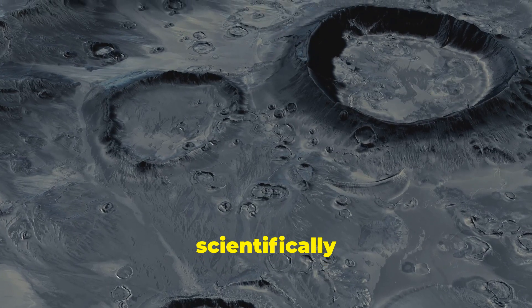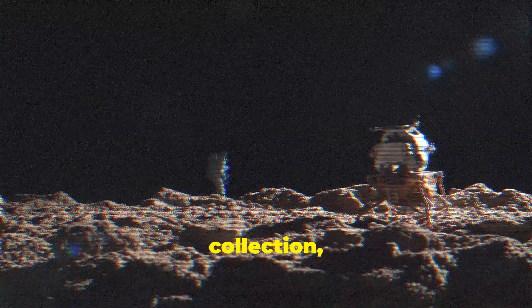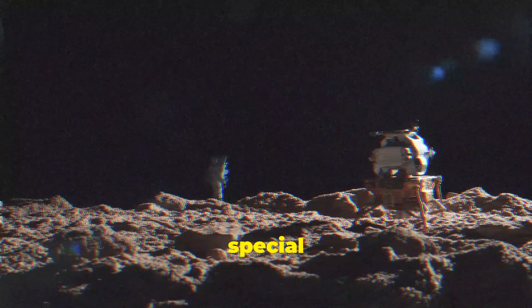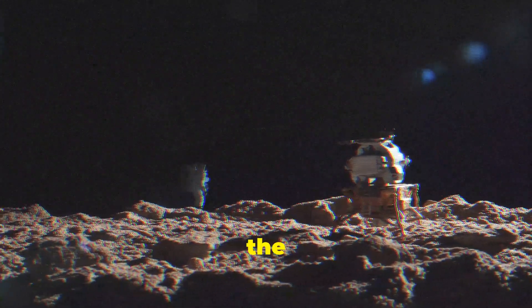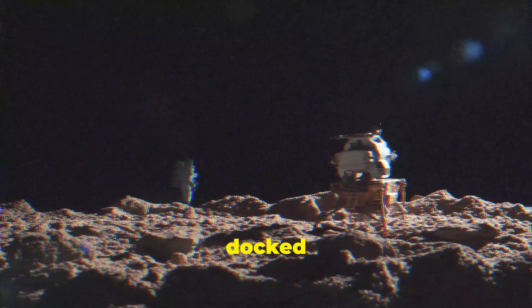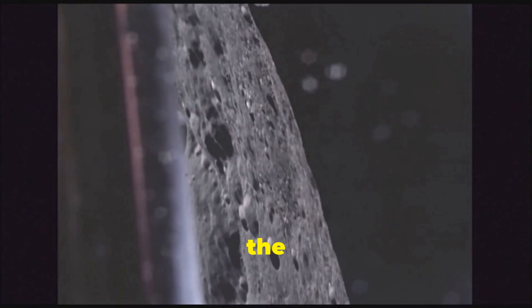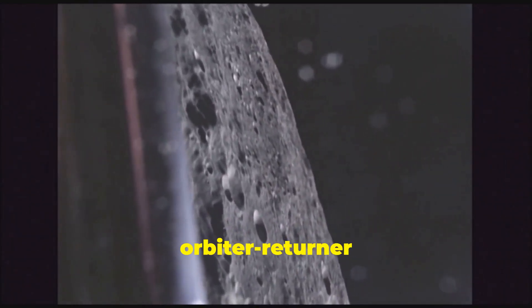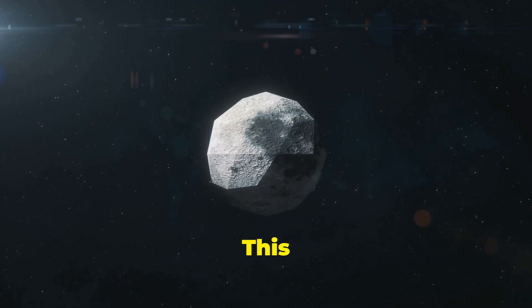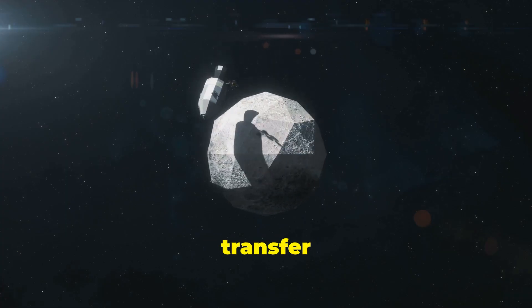This area is scientifically significant due to its unique geological characteristics. After collection, the samples were sealed in a special container and loaded onto the ascender. The ascender then launched from the lunar surface and successfully docked with the orbiter in lunar orbit to transfer the samples for their return to Earth. On June 6, the ascender, carrying the lunar samples, docked with the orbiter-returner module in lunar orbit.